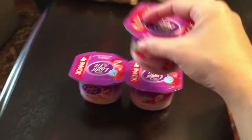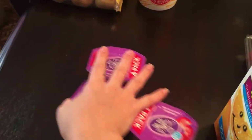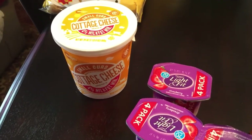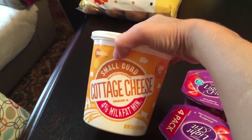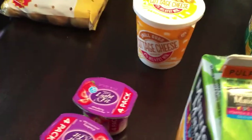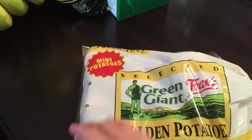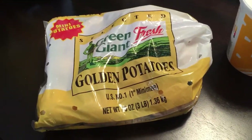I grabbed a four-pack of yogurt with a coupon for a free four-pack, but Jay dropped the bag and one busted, so I only have three yogurts. I also got cottage cheese but accidentally got small curd — that's what happens when I bring Jay and get distracted. I like large curd and probably won't eat this. I also got a bag of golden potatoes — the last two times I bought them they turned to liquid within a week, so I'm hoping I remember to cook these in time.